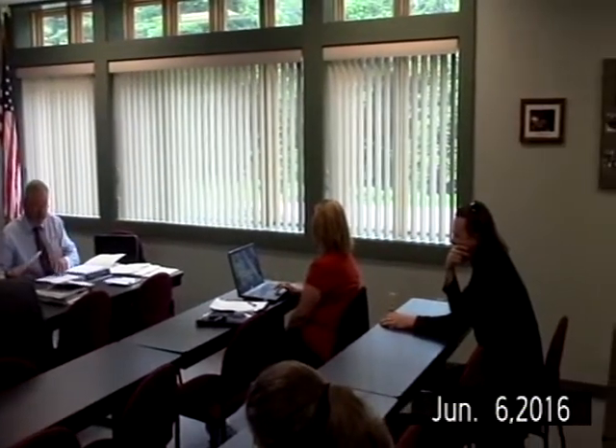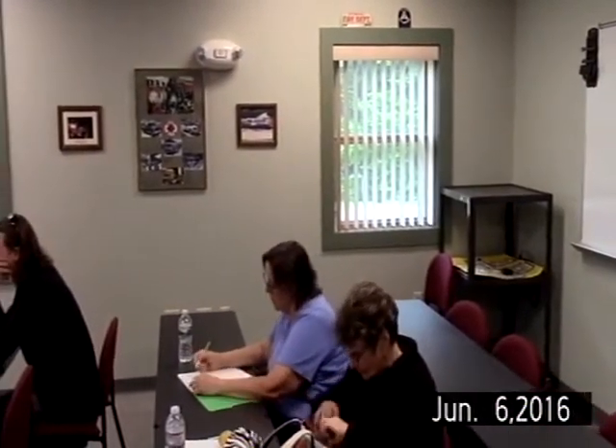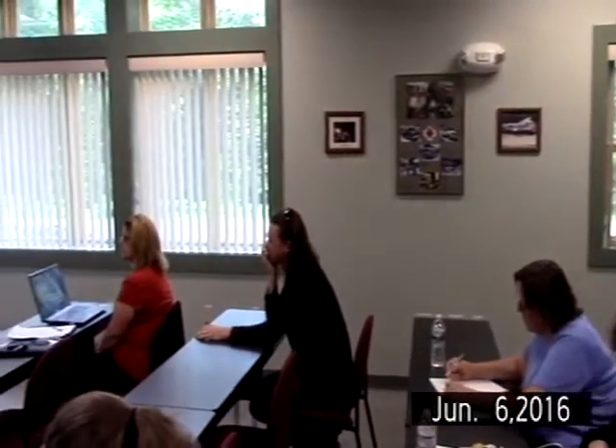You've asked me to come here to talk about auctioning off your tax acquired properties or other properties you may have. I've been doing this for about ten years now. About two years ago I became a licensed venture auctioneer also.